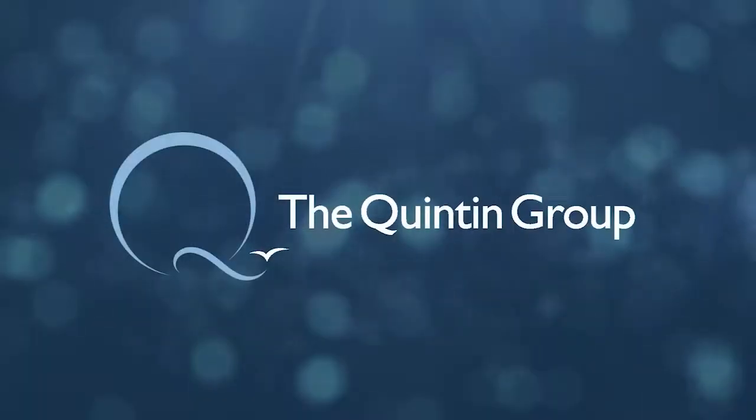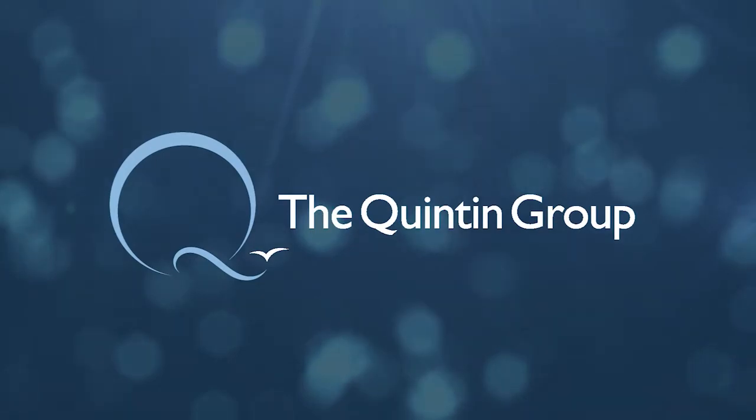So today we're going to talk about creating an auction on your property. Hello, and welcome back to TheQuentinGroup.tv. I'm your host, Jeff Quentin.